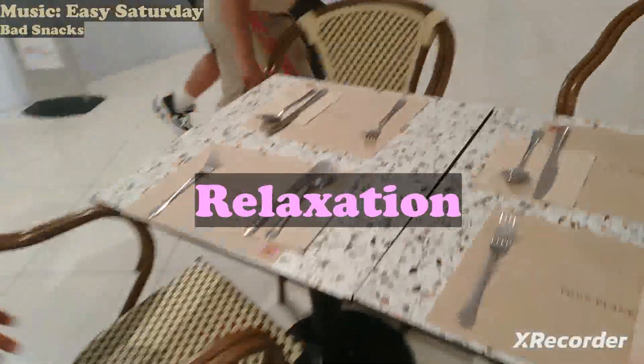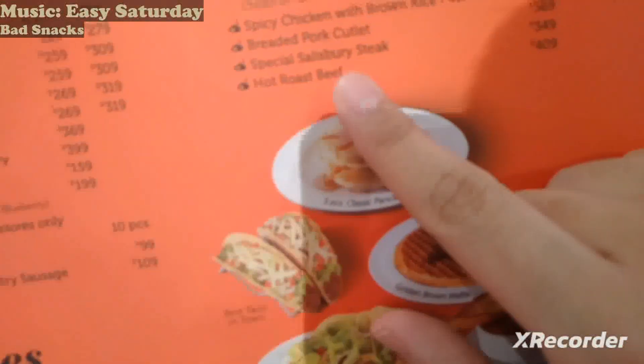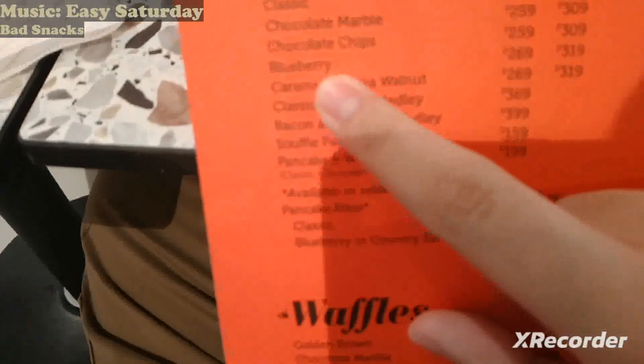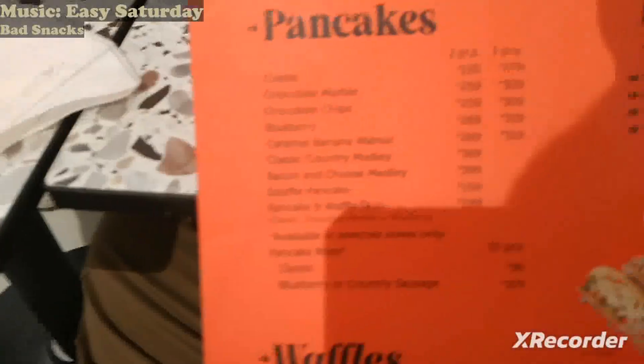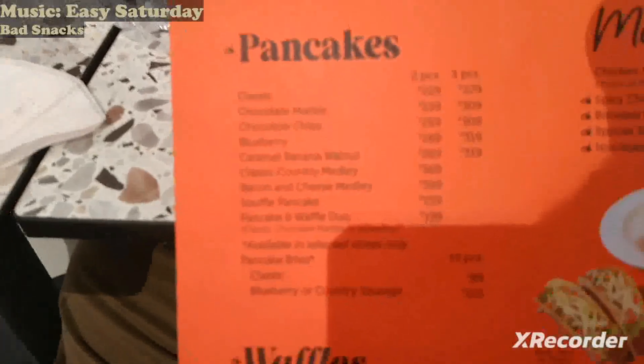Here's the design of the restaurant, and this is where we're going to be seated. This is the menu right now — it's quite large.